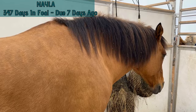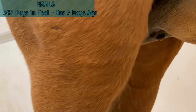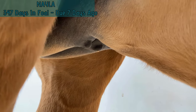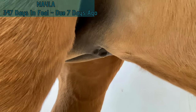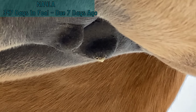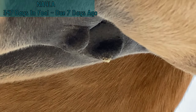I'm going to take a quick peek at Nayla's udder here. So she's got some wax — that's what we're looking for when we start checking for wax in our horses, that little bit that's on her teat there. So that's wax; it's just a plug that protects the colostrum from leaking out, and that's usually a good sign that they're getting closer to foaling.